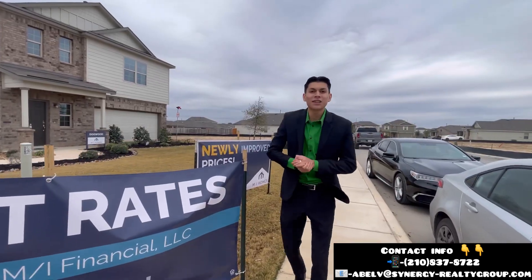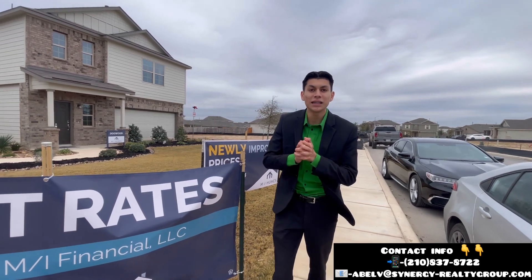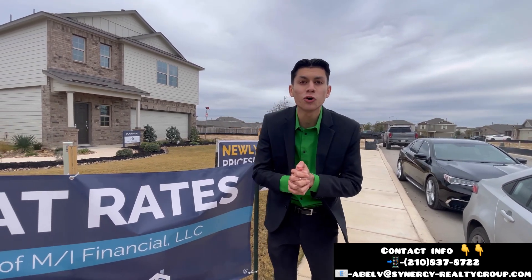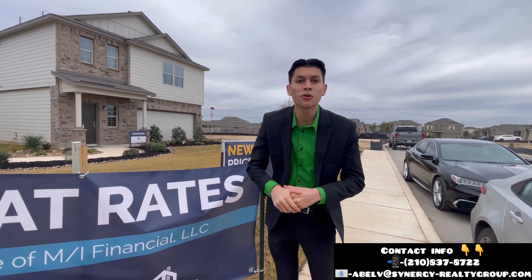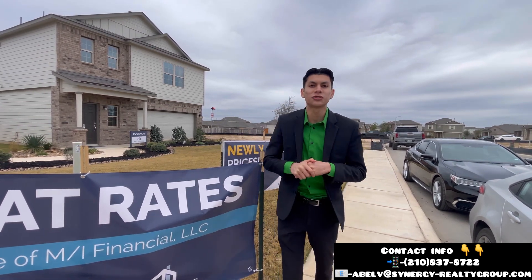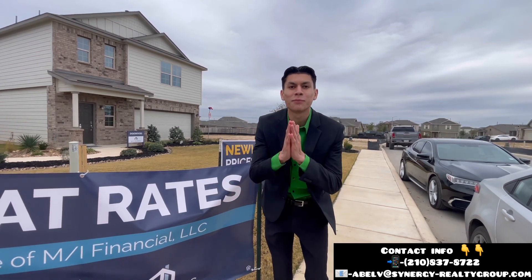And that concludes the end of this tour, guys. If this home is something that you liked, and if you want it to be one of your starter homes or one of your secondary homes, my info is going to be down below in this video and also in the description below. So don't hesitate to contact me. But other than that, I hope you have a blessed day.